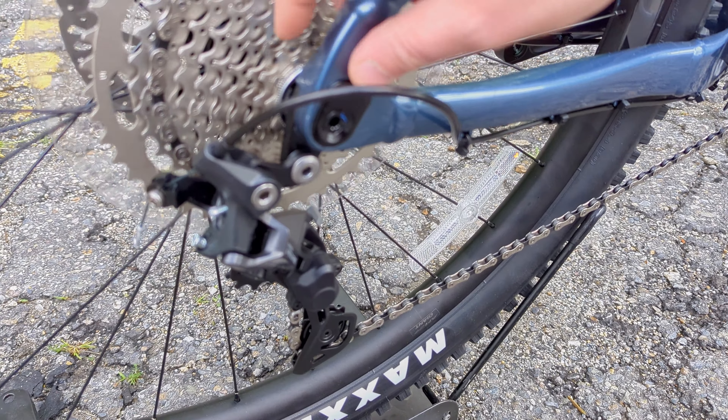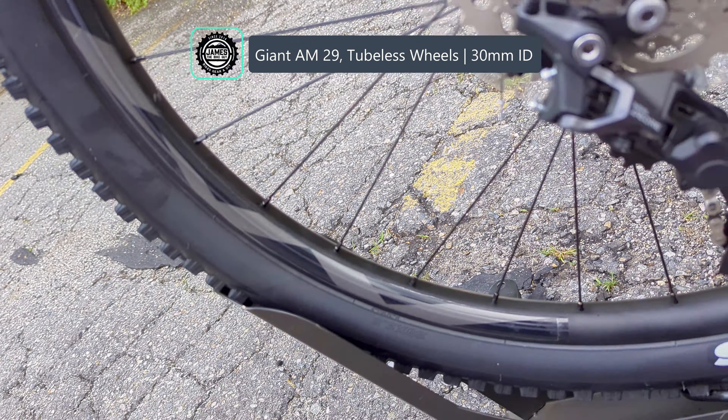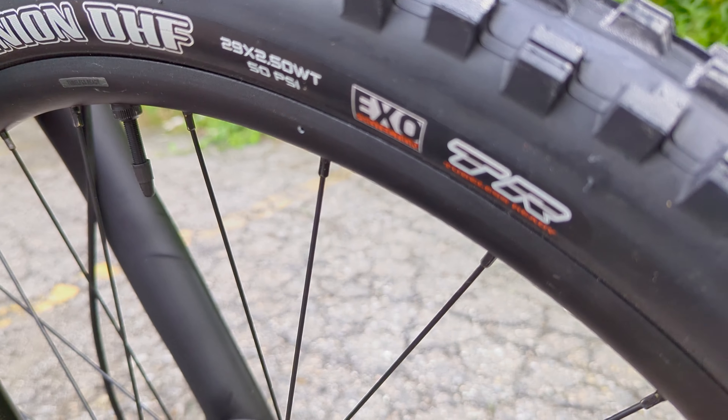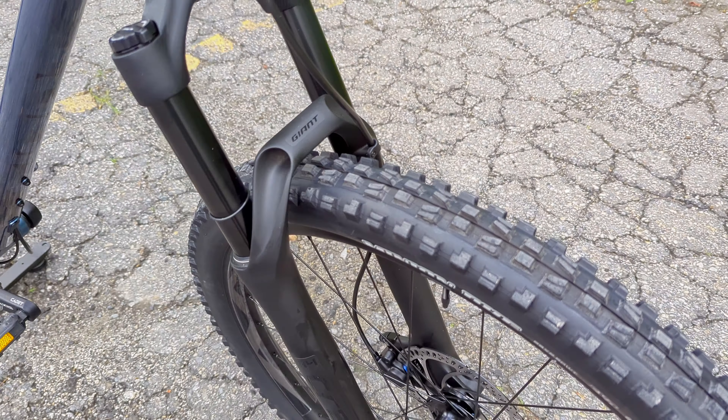In the world of hardtails, the great thing is there are so many manufacturers out there — a bunch of boutique brands making some very cool stuff — but in the marketplace for name brands like Giant, there's actually not that many bikes that are going to combine super rowdy geometry, 130mm of front suspension travel, and big 29-inch wheels. If you go back just three or four years ago, that combination basically didn't exist and required you to get a full suspension mountain bike, but now we're blessed in 2023.